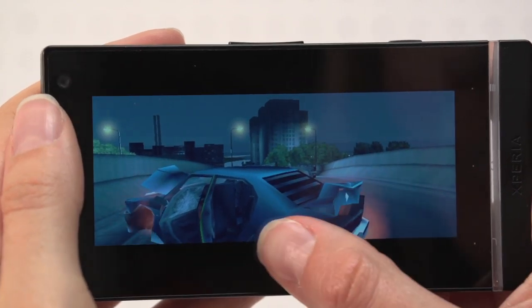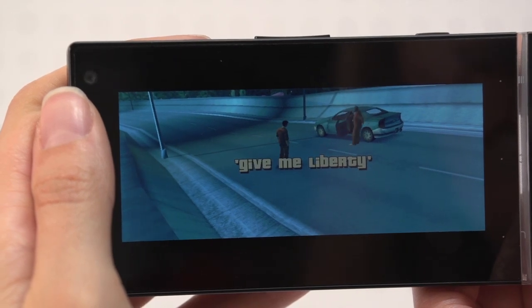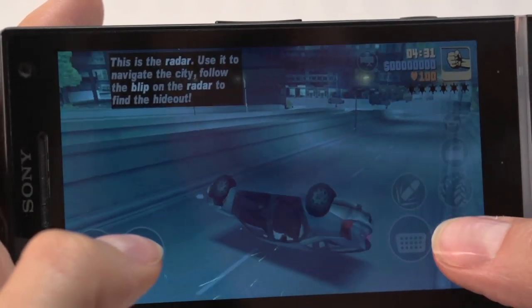The HD resolution ensures games look detailed with rich colours. Although there's a dual rather than a quad-core processor, gaming is still smooth. The Sony Xperia S is a solid choice for mobile gaming, just don't get excited about the PlayStation badge.